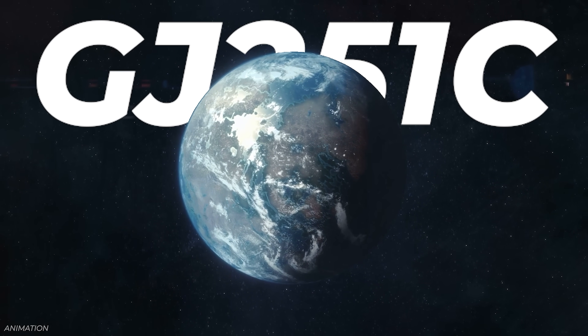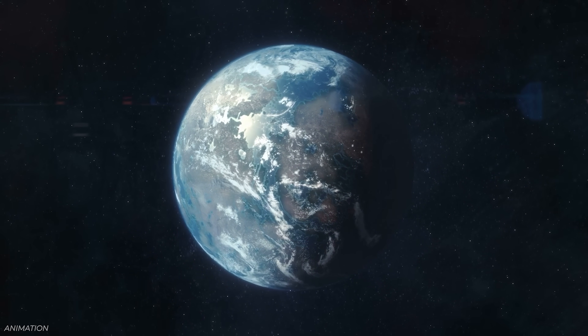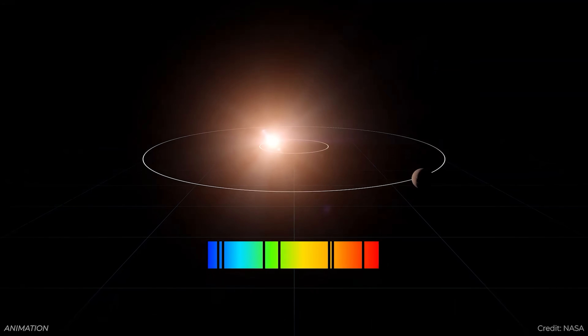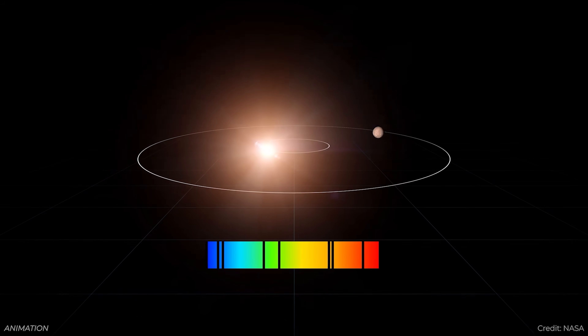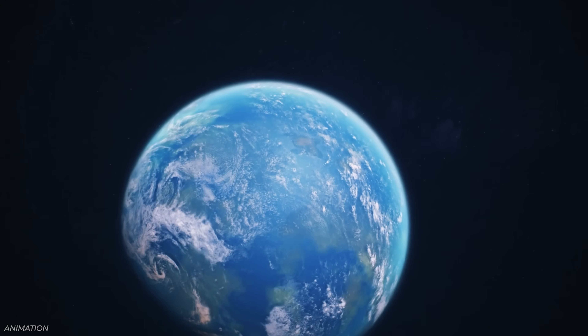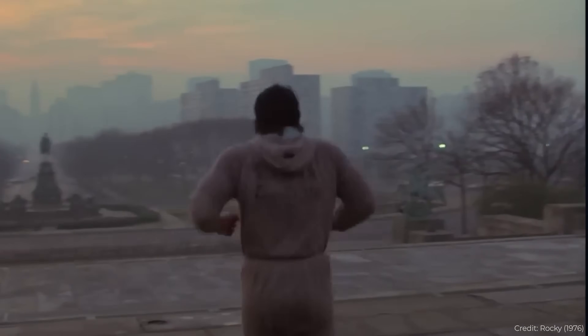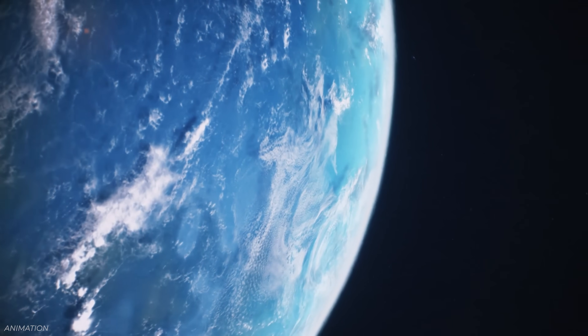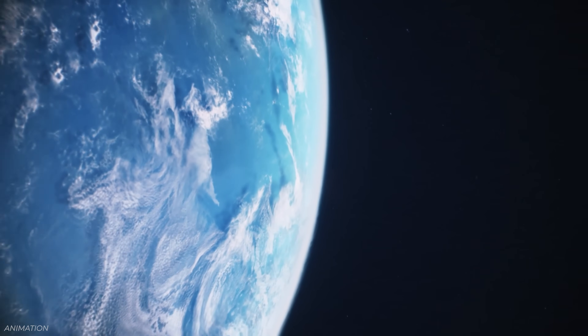The C means it's actually the second planet found in this system. The planet was discovered using the radial velocity method — astronomers went through 20 years of radial velocity data on GJ251. They had evidence of a planet orbiting very close to this red dwarf star, and then with more data they realized there was a second, much larger planet in the habitable zone. The planet has about four times the mass of the Earth and is almost certainly rocky, and it orbits its star every 54 days.